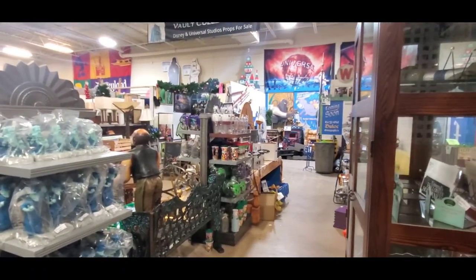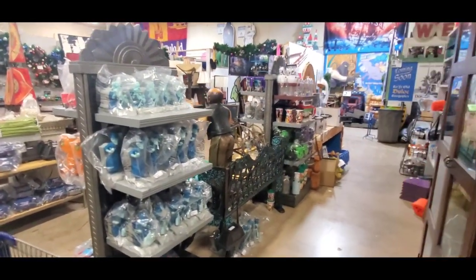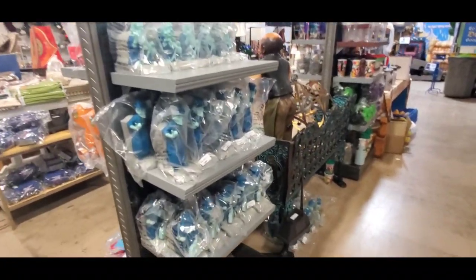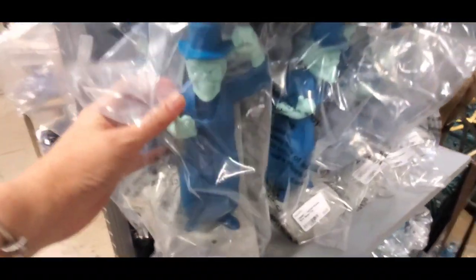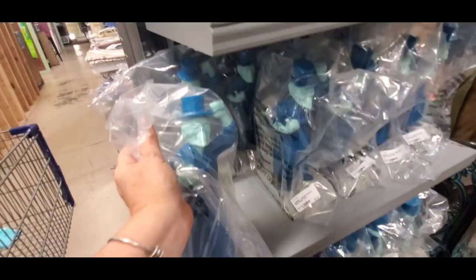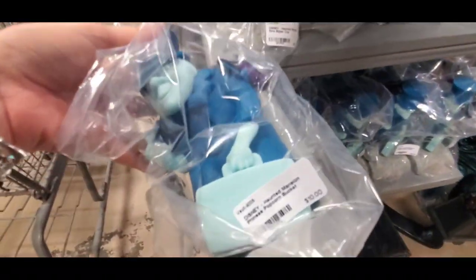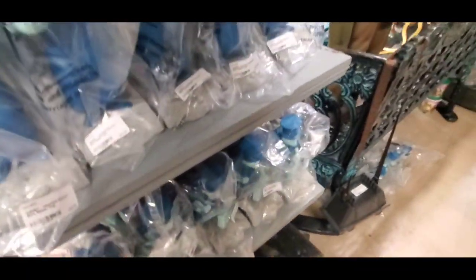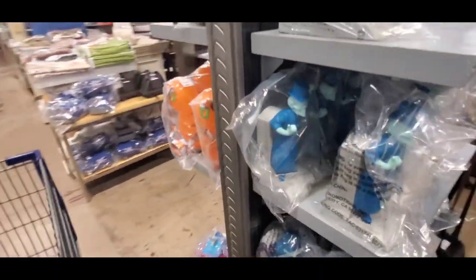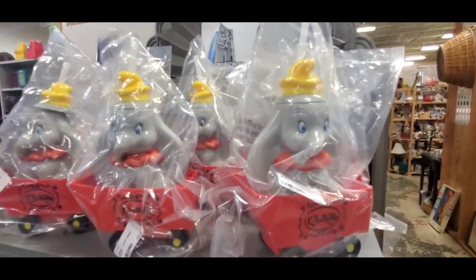Oh my gosh — this is exactly what I was coming for! The popcorn buckets! Some are popcorn buckets and some are sippers — you've got Ezra which is a sipper. Gus Gus is more expensive because he's harder to find — he's $20. This one is $10. I'm definitely picking some up! These other ones are $20 — I thought they were $12 but they're $20. They've got Dumbo for $20.